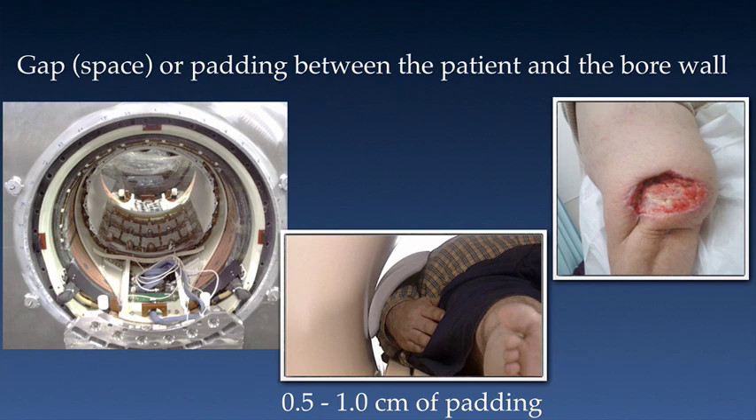Full thickness burns, such as the one shown here, can occur due to bore wall contact. Additionally, a large percentage of burns resulting from bore wall contact aren't seen until a week or more after the injury. That's because the burn occurs below the skin surface. Because our pain sensors are superficial, the patient will not report any pain or even discomfort during or after the exam. All MR Systems user manuals instruct the operator to use appropriate space or padding to prevent bore wall contact.